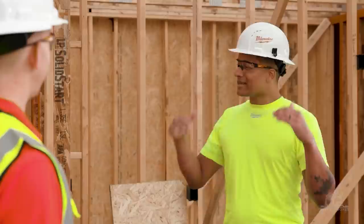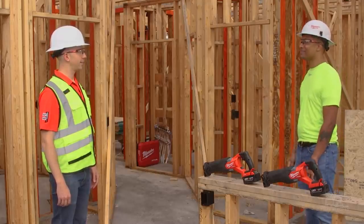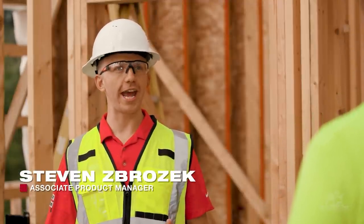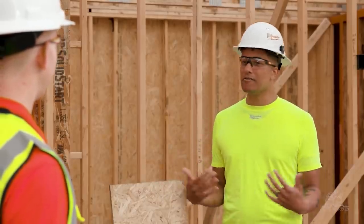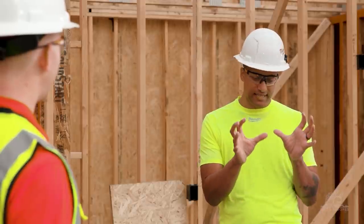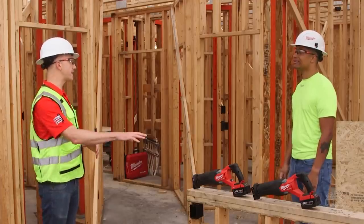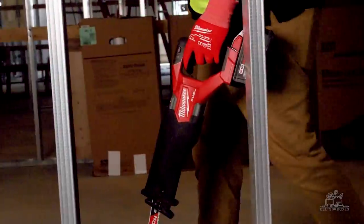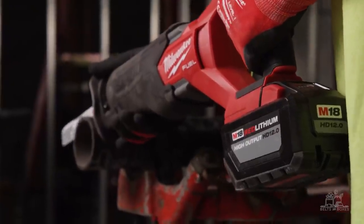Steven, thank you very much. I am excited to be here. We are on site, talking about some incredible tools. We're really excited to introduce the next generation of the M18 Fuel Sawzall. So why a next generation? If it ain't broke, don't fix it. Why did we put efforts into redesigning this upgrade? While this is the second generation of this saw, it's really about our approach to the Sawzall line. We invented the Reciprocating Saw category, and we view ourselves as the innovation leaders for Reciprocating Saws.